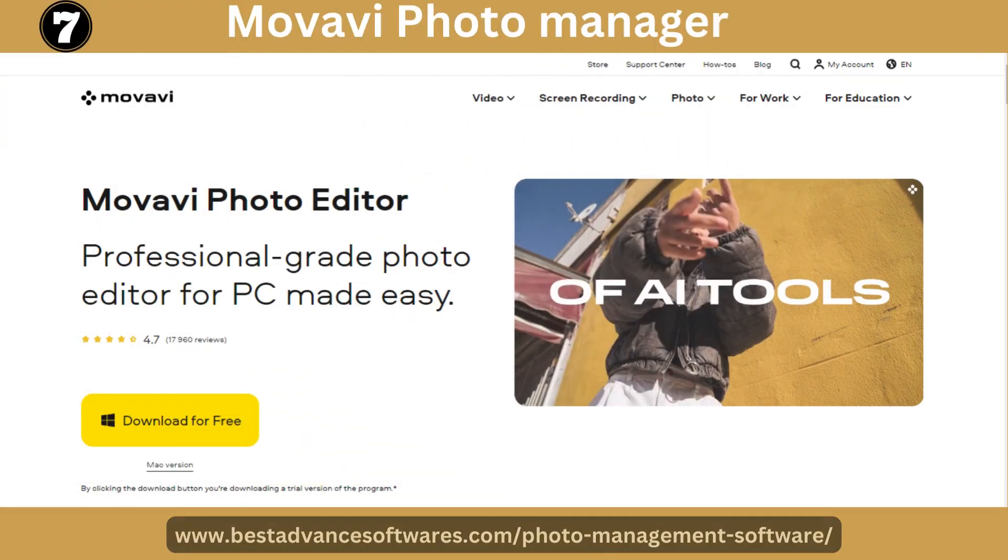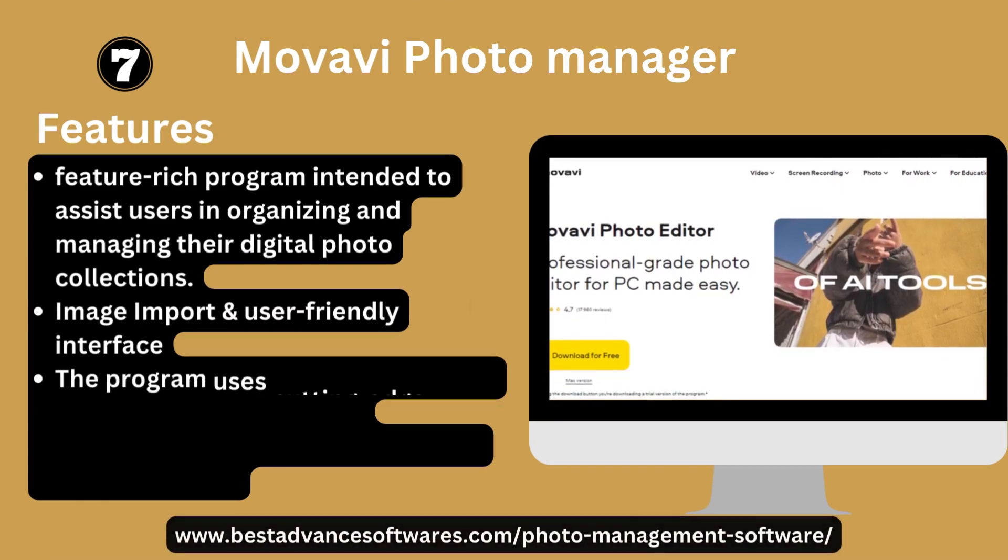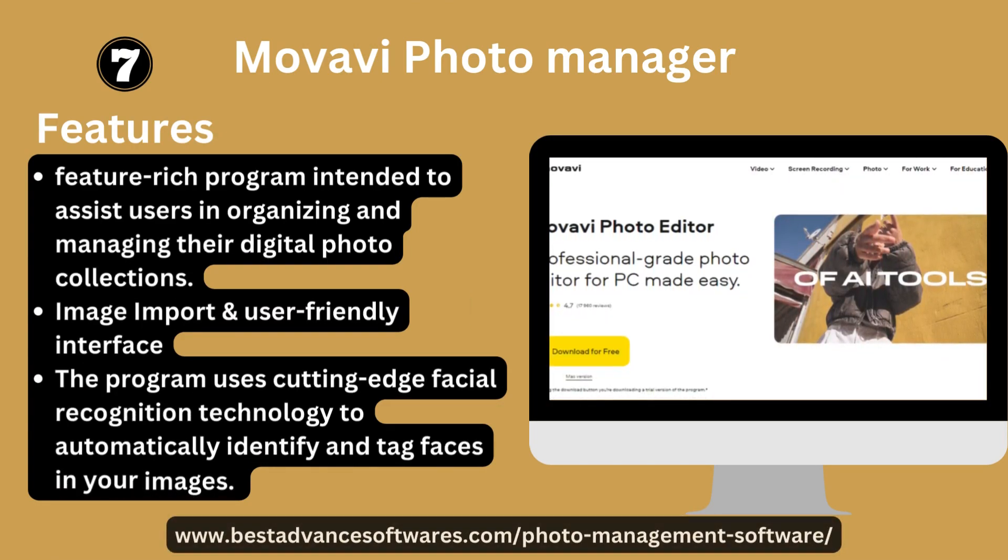Number seven: Wavi Photo Manager. It is a feature-rich program intended to assist users in organizing and managing their digital photo collections, with image import and a user-friendly interface. The program uses cutting-edge visual recognition technology to automatically identify and tag faces in your images.